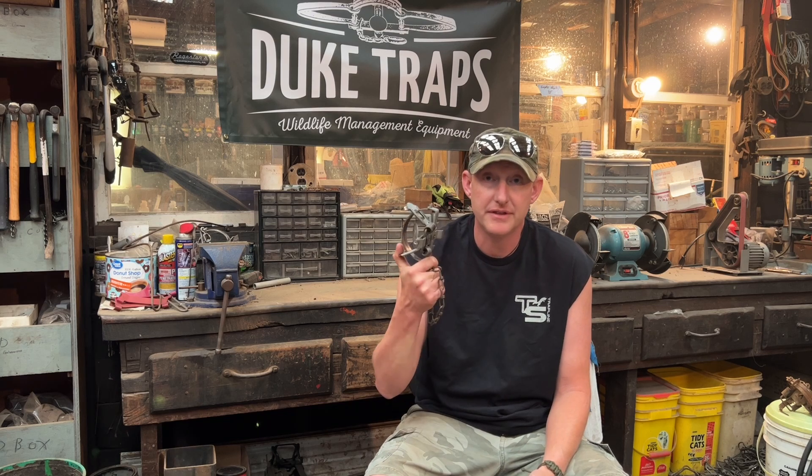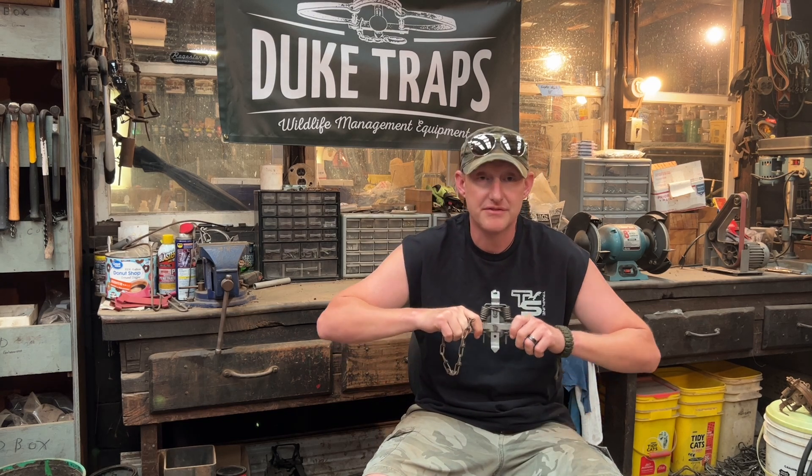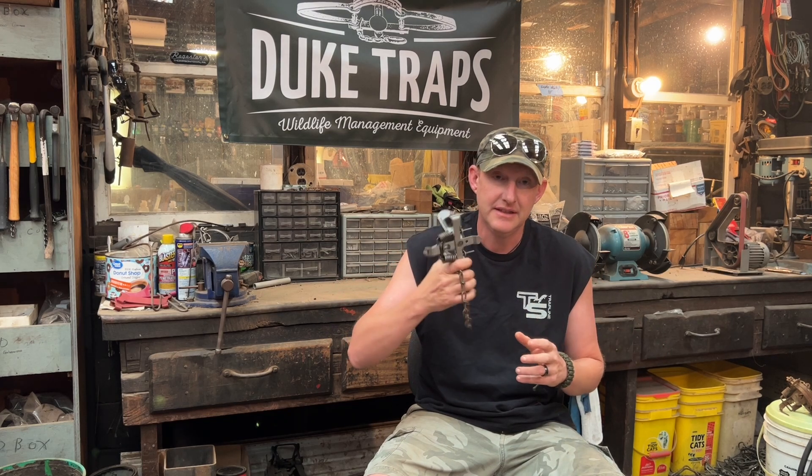I talked to Brian McKee at the rendezvous — he's the new owner of Sleepy Creek — and he said getting steel right now is a pretty big issue, so they're not in production yet. As far as Oneida Victor is concerned, I've heard through the grapevine that they're not even producing traps; dealers can't even get their traps. So really, of the bigger trap manufacturers out there, that leaves the Bridger one and a half and the Duke one and a half if you're looking for a one and a half size trap.